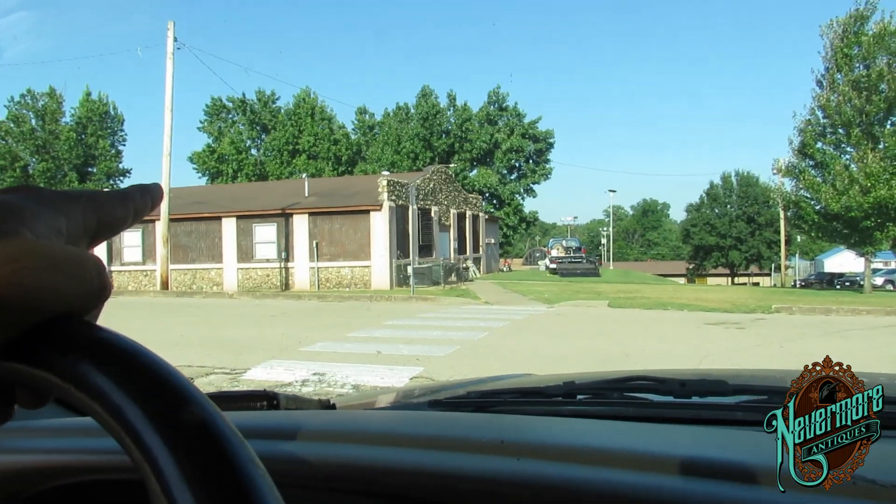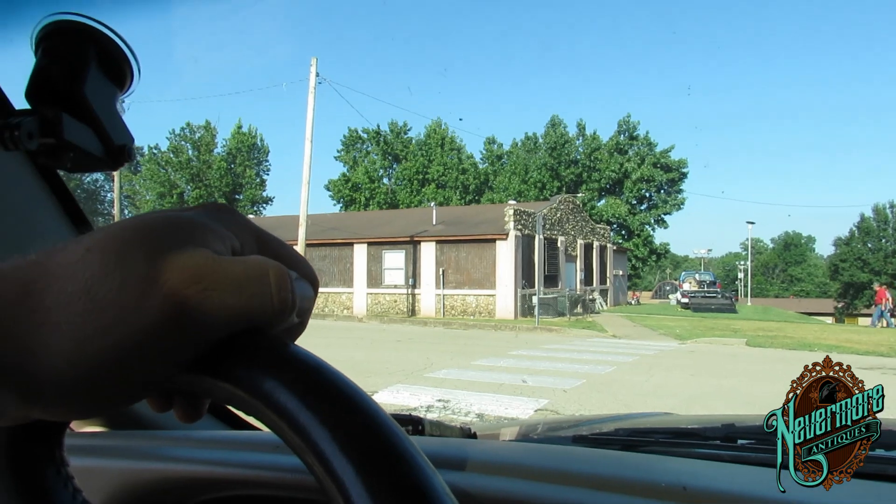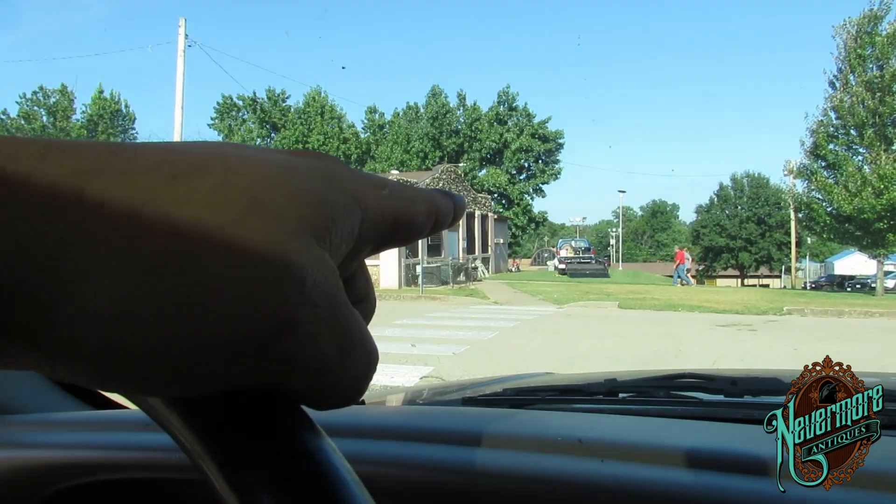Hey everybody, this is John. I am coming up for a preview sale they're having in this building — they're going to have an auction here. I'm going to go in and check out some of the cool stuff they'll have at the auction tomorrow. I brought some Fiesta ware saucers for Pauly. Let's go in and check it out.